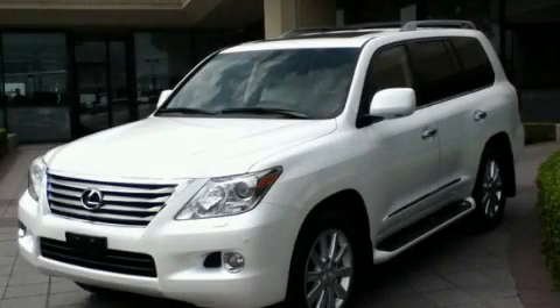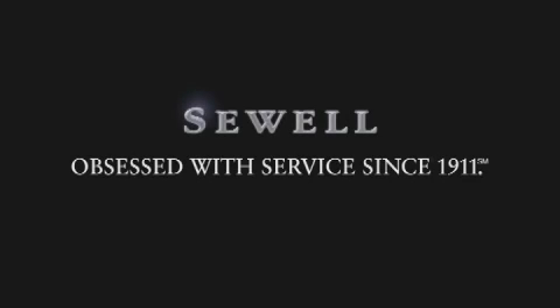Please call us today for more information on this great vehicle. Now that you've seen the car of your dreams, come see the dealer of your dreams — Sewell. Service, sales, and efficiency so obsessive, you'll want to pinch yourself.